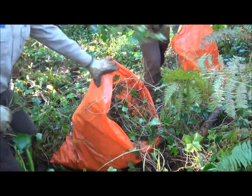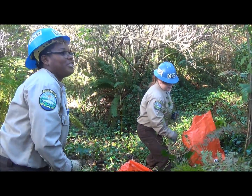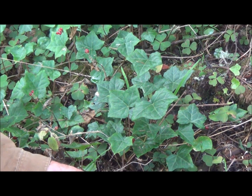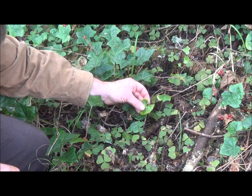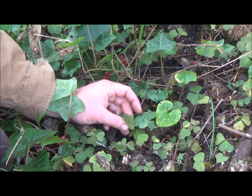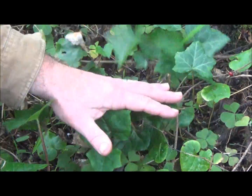This is the start of an invasion of English ivy. It's getting in here, and next to it are some little ginger leaves — they smell really good, people used to make candy out of them — and redwood sorrel. So you have some native plants in here that are slowly getting wiped out.